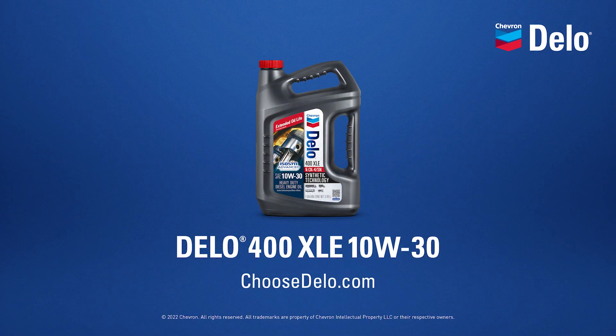Like all Chevron Dello oils, it meets or exceeds OEM performance requirements. To learn more about this oil or explore the full line of Dello heavy-duty engine oils, visit choosedello.com.